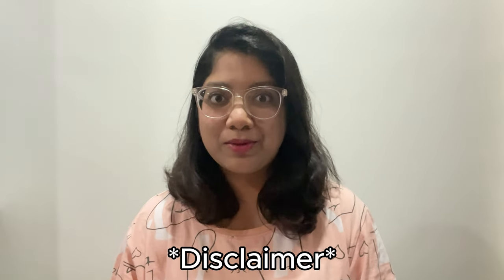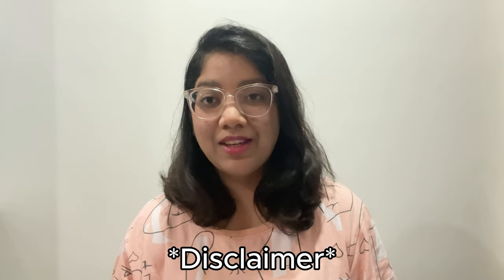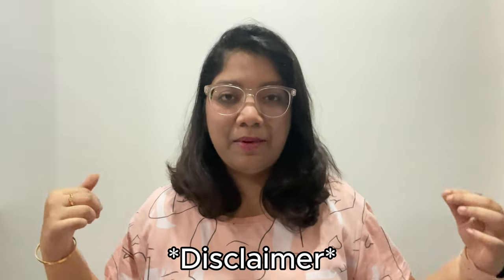Hey cuties, welcome or welcome back to my YouTube channel. Welcome to another monthly faves video, August edition. Disclaimer guys — I am like super super sick right now and the weather is so gloomy, I just want to sleep in my bed, but I had to shoot a monthly faves video, so I'm literally in my pajamas right now shooting this video for you guys.